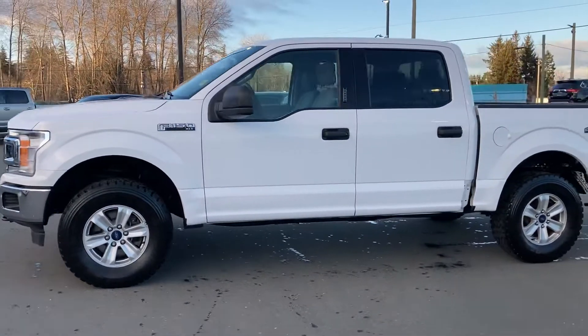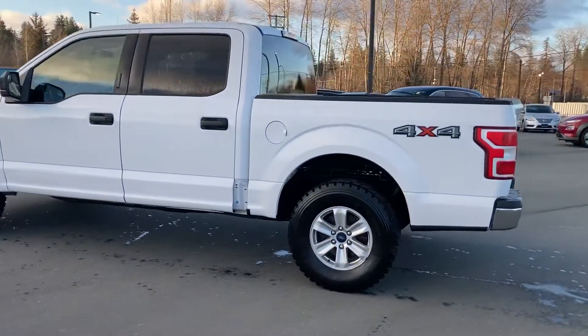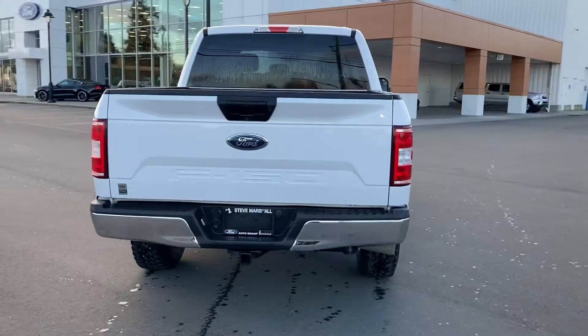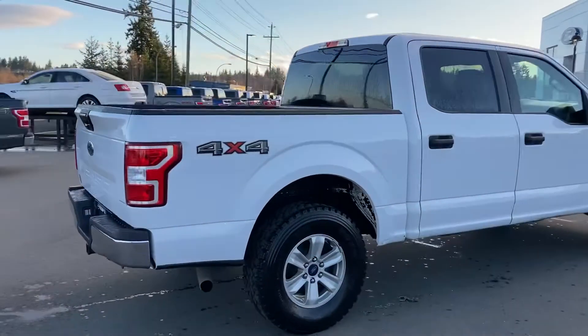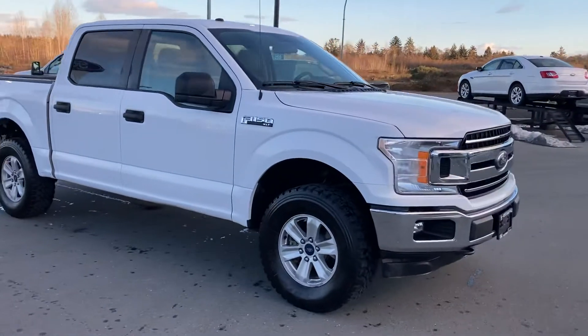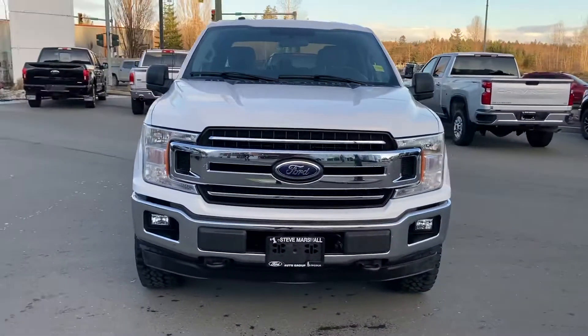With the 308A power group in Oxford White — that is a nice truck. It's going to be perfect for your logging company. It's already got the LT tires, 10-ply, got a bed liner in there, undercoat done, and the tow package installed already. That is a nice truck.